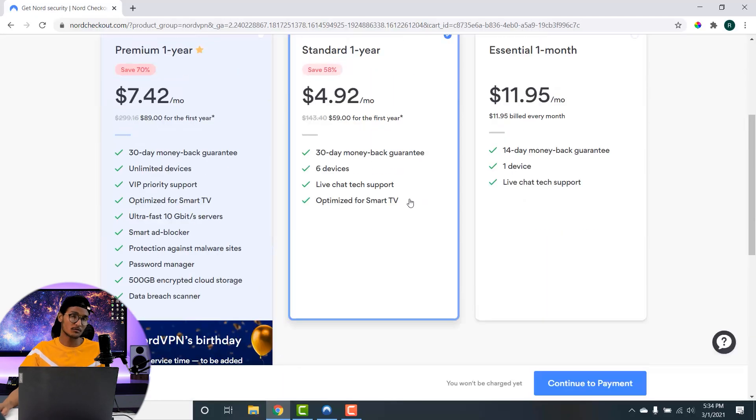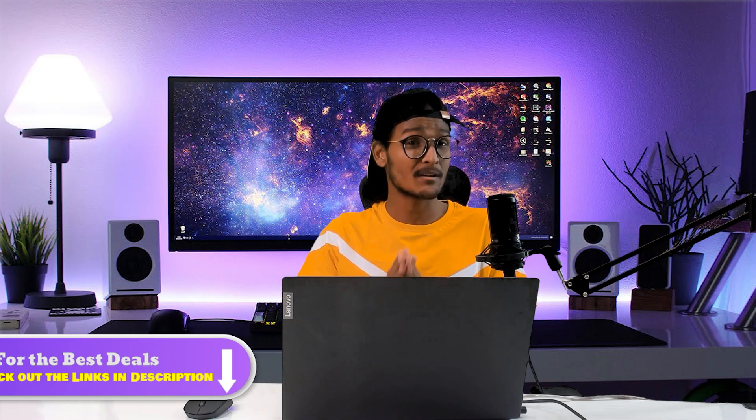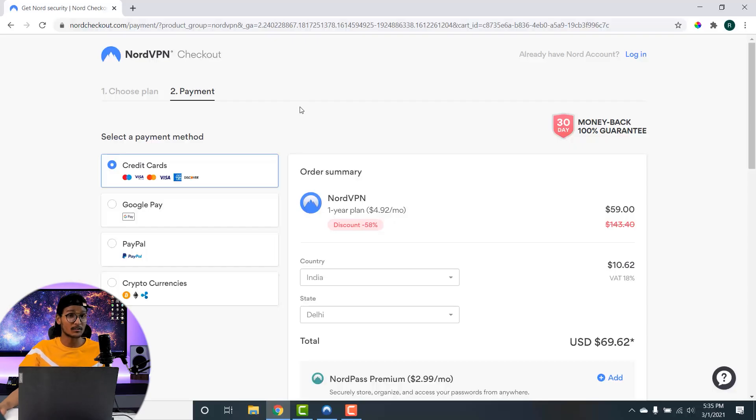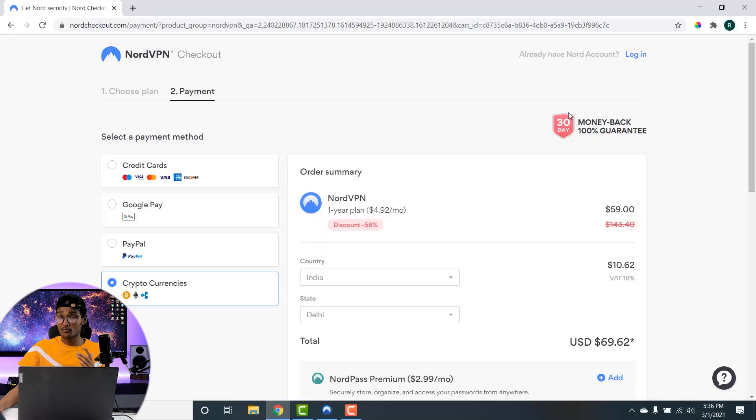For the best deals on NordVPN, you can check out the link in the description to save some extra money. When it comes to payments, NordVPN offers flexible ways to pay: credit card, Google Pay, PayPal, or if you want to stay anonymous during your purchase, you can use cryptocurrency as well, and NordVPN accepts payments from several different cryptocurrencies.